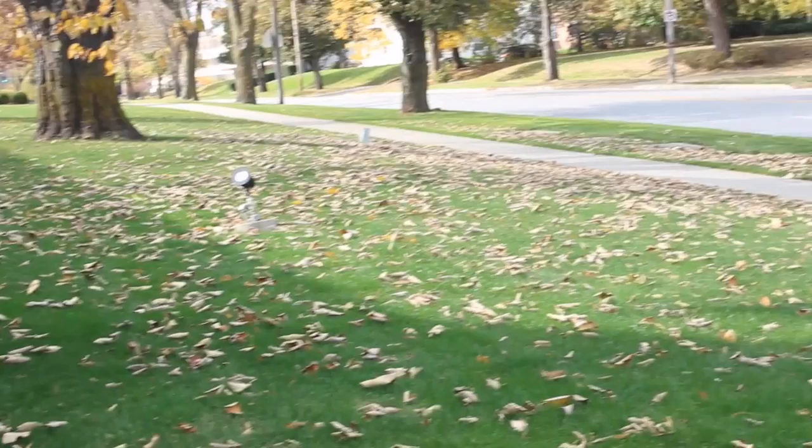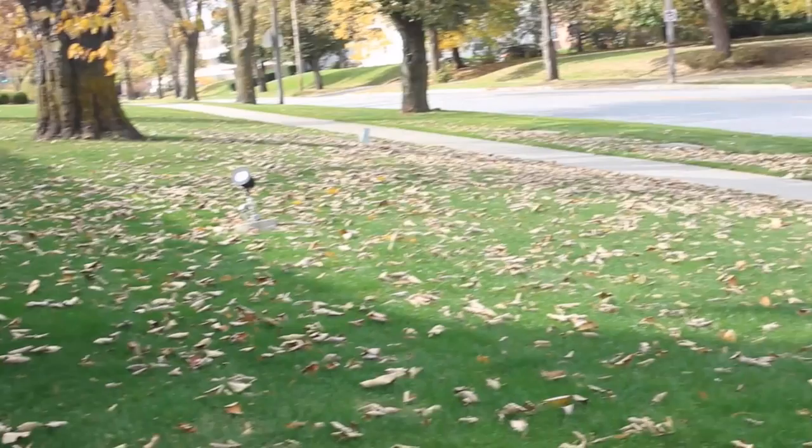Kotsen studied painting at the Art Students League in Manhattan and graduated from Cooper Union. She moved into plastics and later found her calling in sculpture.